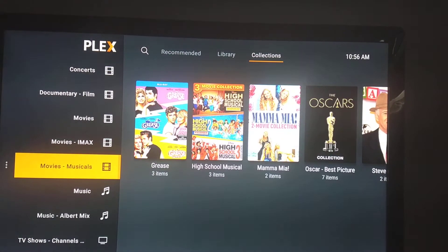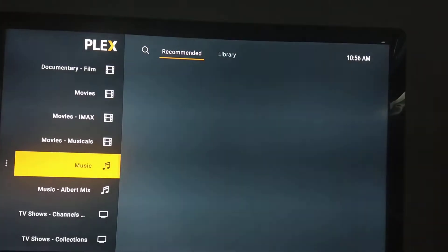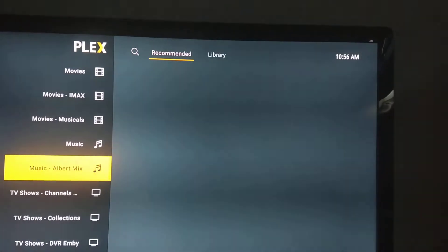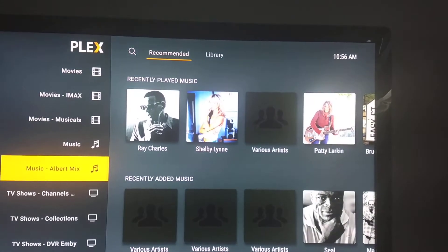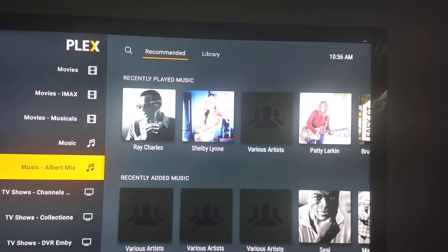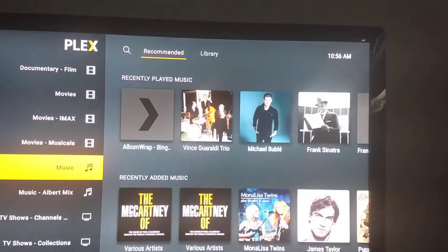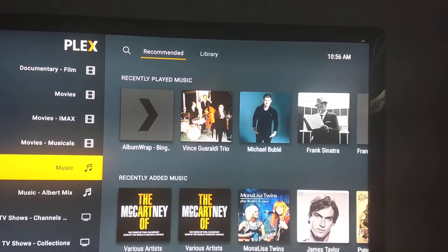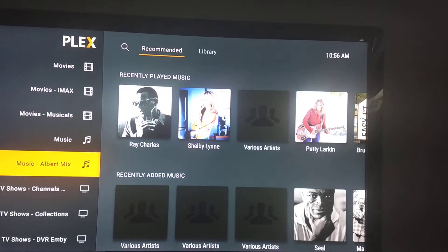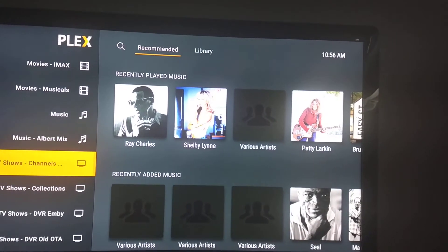You might ask: why so many libraries? Let me go to music. I have my full music collection here, but I also have some mix folders of things I've mixed together for personal reasons. This allows me to share my main music library with everyone, but not the mixes — I can keep that personal and not share it with my friends and family.